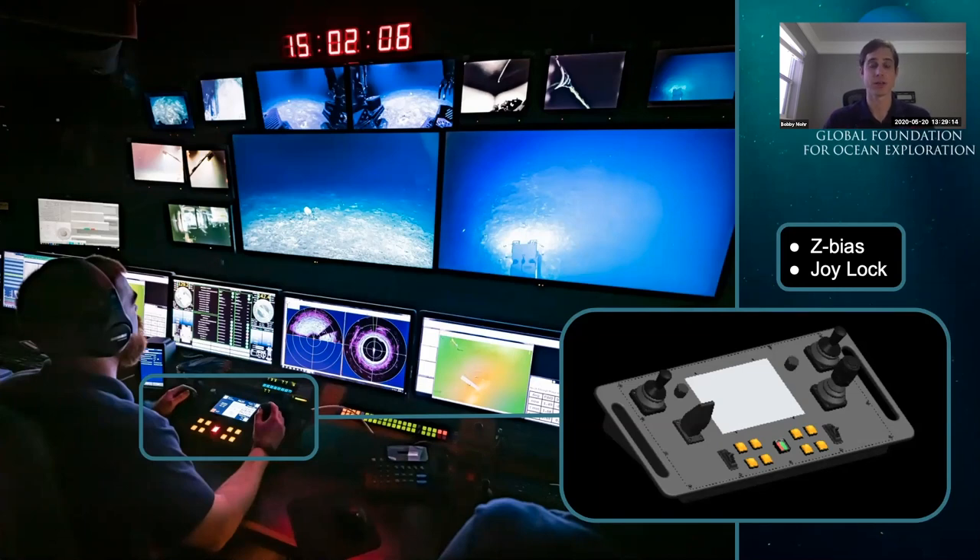Joy lock is another feature we use often. Joy lock does what it sounds like — it locks the joystick from any other commands and holds the last known command. This is particularly useful when collecting a sample: you can take the vehicle, gently set it down on the bottom or push it against a rock, enable joy lock, and the thrusters will keep the vehicle in position while your hands are free to manipulate.